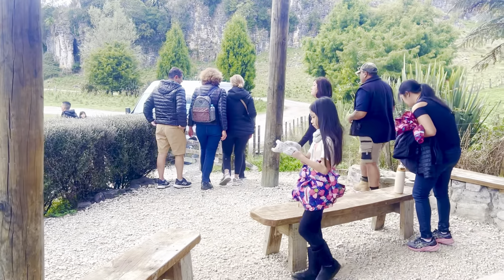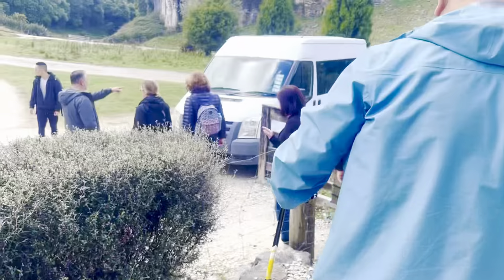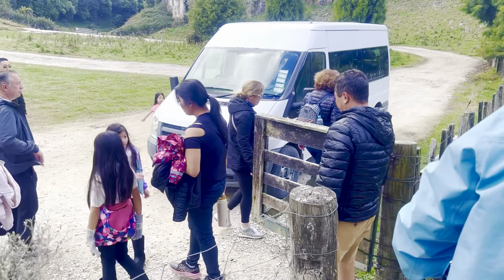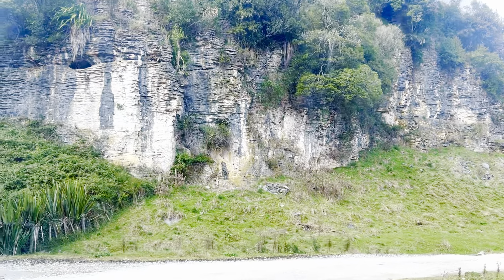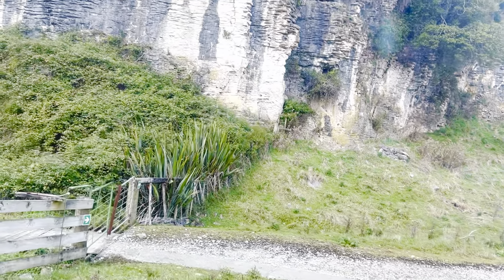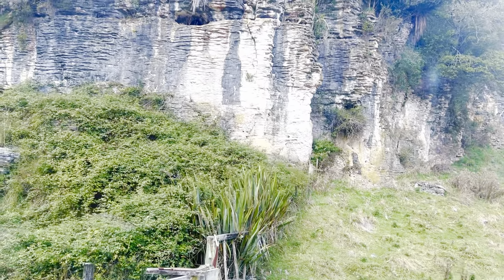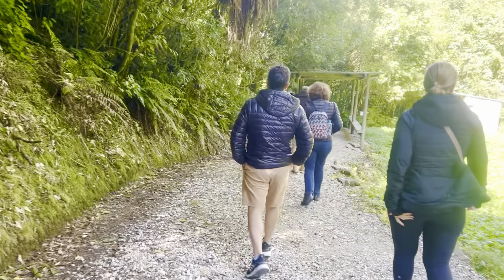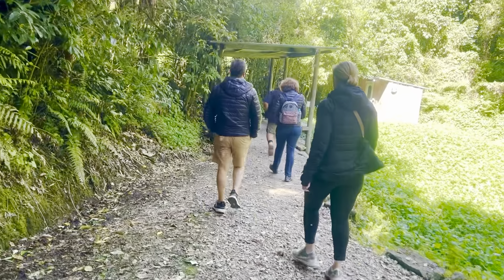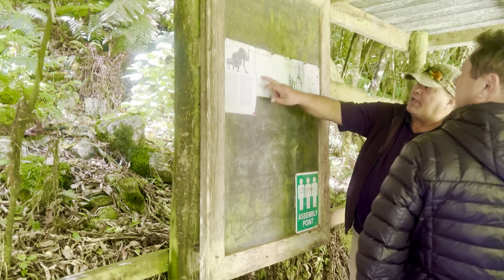Now time to explore the second cave — it's called the Cave of Spit. We are jumping back in our van and having a very short ride to reach there. We've just gone into this cave.